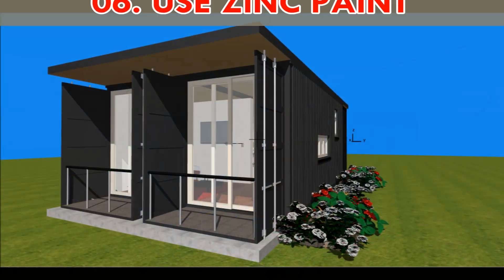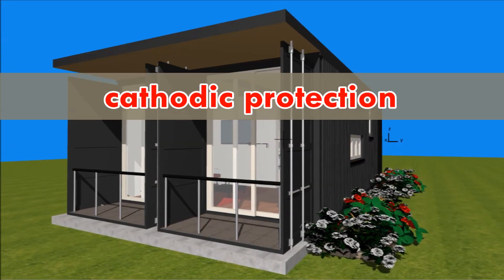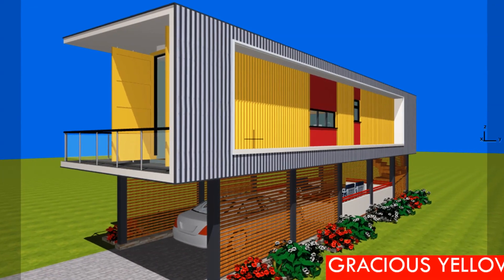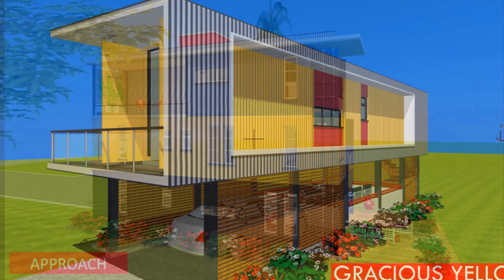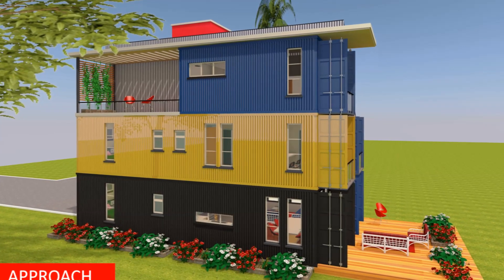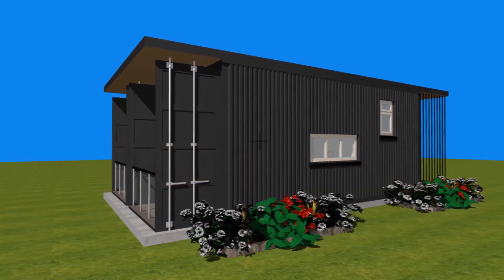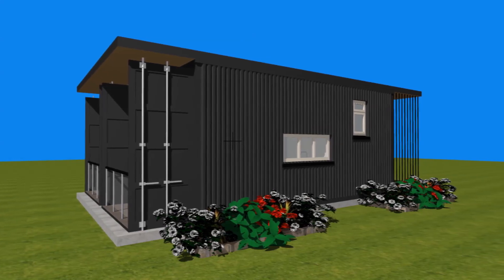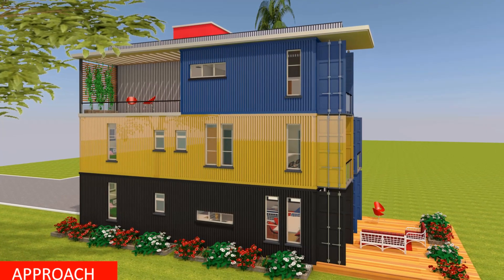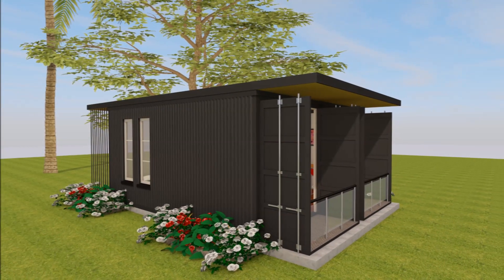Number six: use zinc paint. The science used in this method is called cathodic protection. Basically, the zinc forms a sacrificial anode and is lost instead of the underlying steel container. For best results, the zinc paint should contain greater than 90 percent dry zinc powder, which ensures electrical conductivity within the underlying steel. If sandblasting the entire container is not feasible, painting the containers with zinc paint sprayed over the rusty areas could be an alternative option.